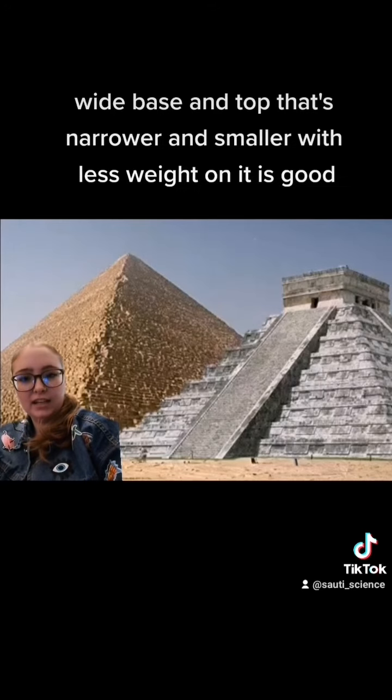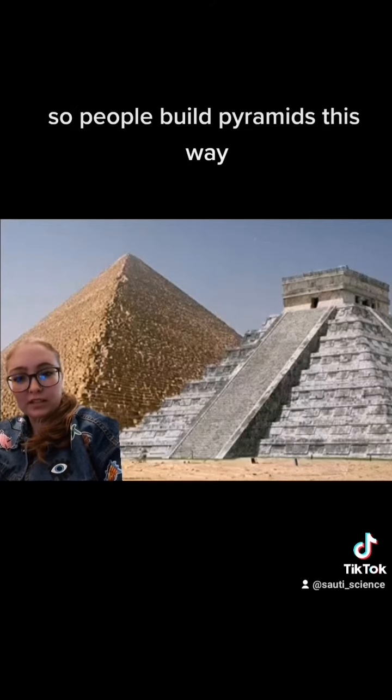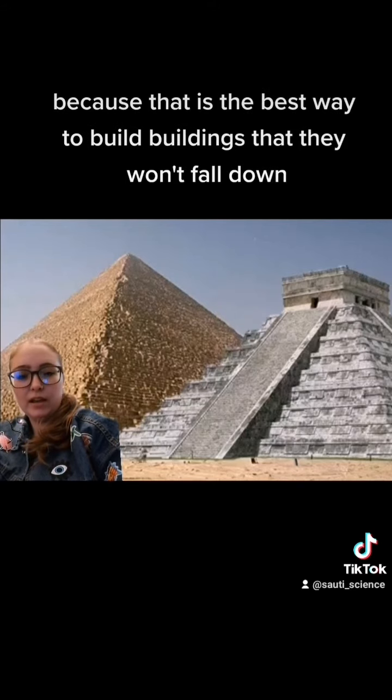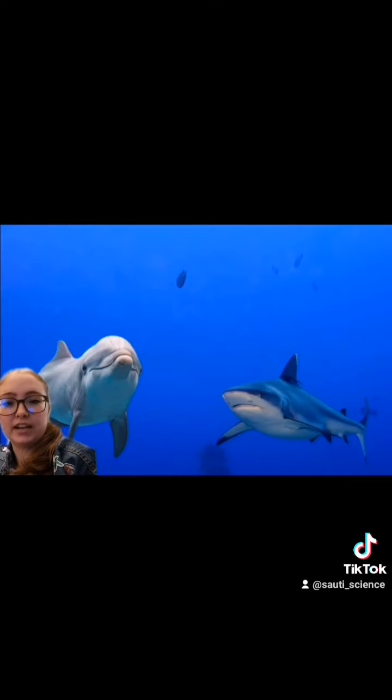Wide base and a top that's narrower and smaller with less weight on it is good. A pyramid is one of the most structurally stable shapes, so people build pyramids this way because that is the best way to build buildings that won't fall down. And if you use this as an opportunity to tell me that sharks and dolphins were made by aliens, I'm coming into your house and breaking all of your spaghetti in half.